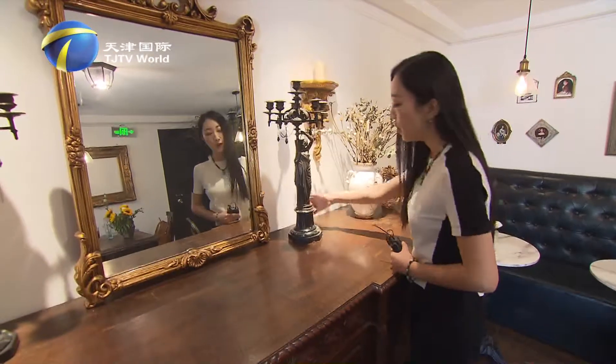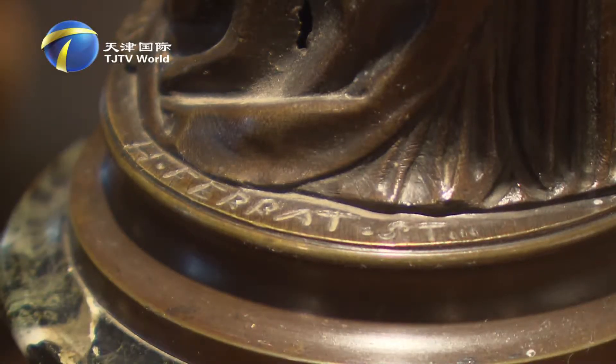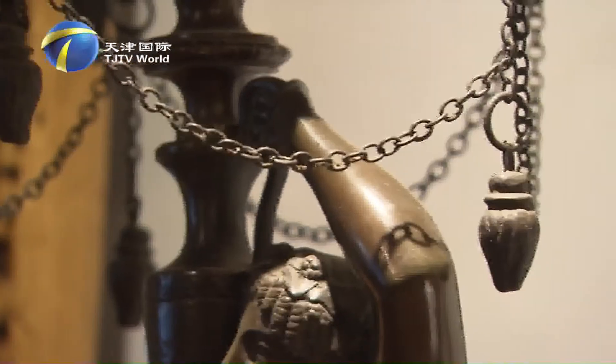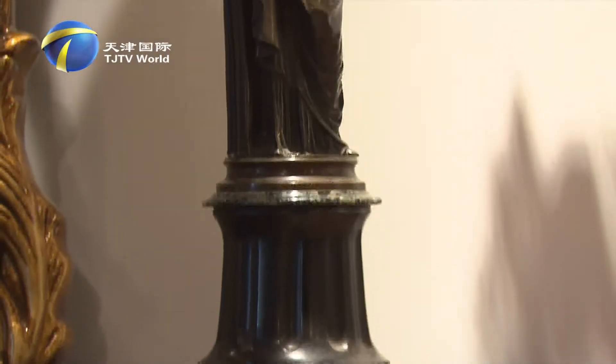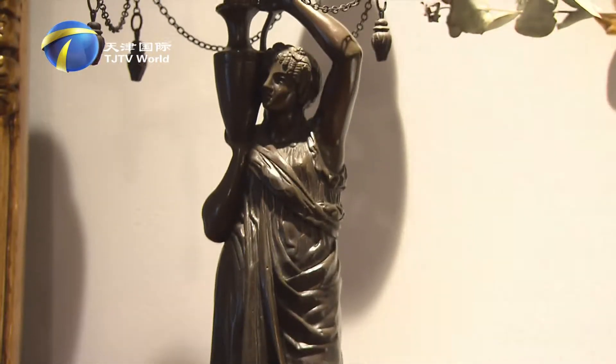This candlestick is quite interesting — it is a designer's signature piece, with the signature on the back. It is rare to see a piece made of pure copper. The shape is a standard Greek goddess holding holy water.